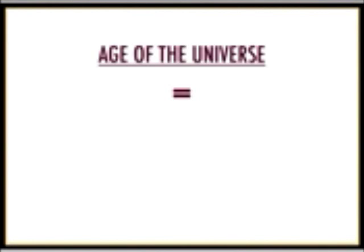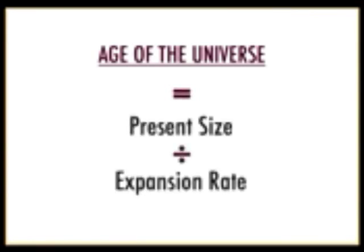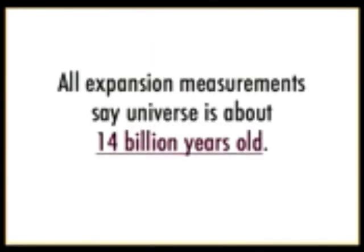We can watch galaxies get older and older as we look farther and farther away. This gives us a simple formula: the age of the universe equals its present size divided by its expansion rate. We have a continuous record of the past 13.4 billion years, and every single expansion measurement — of which we have many — establishes that the universe is about 14 billion years old. It's middle-aged.